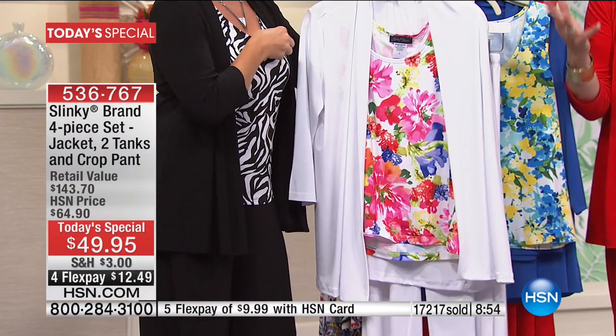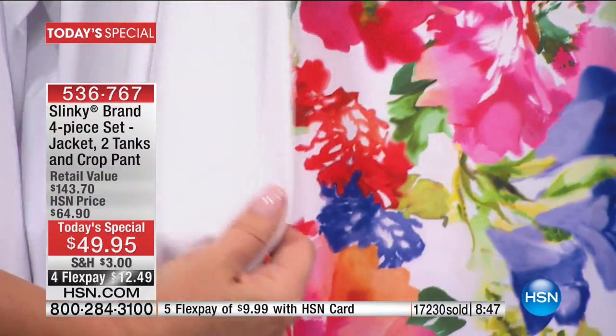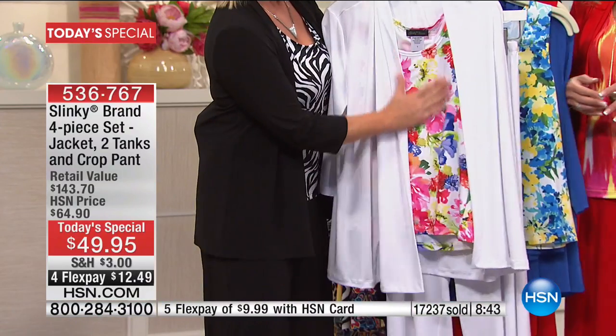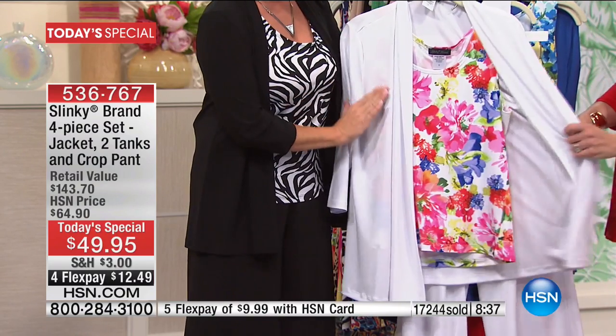These are just breathtaking. That's the white floral — notice the white, no see-through whatsoever. So if you have any questions about that, even in the pant, beautifully, beautifully made. Easy to wash.